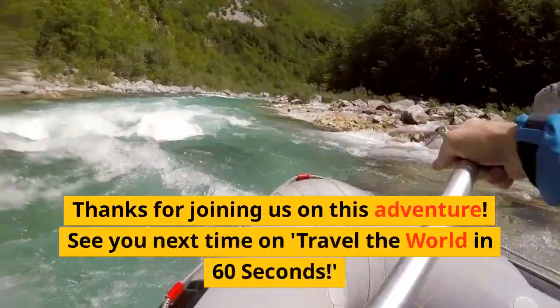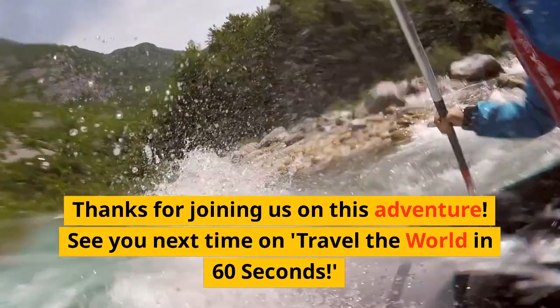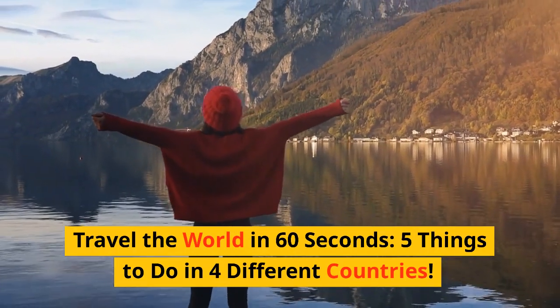Thanks for joining us on this adventure. See you next time on Travel the World in 60 Seconds: Five Things to Do in Four Different Countries.